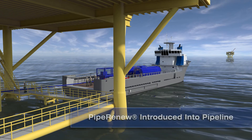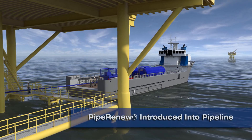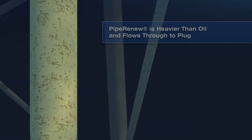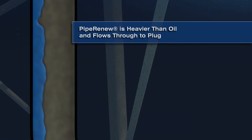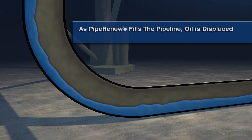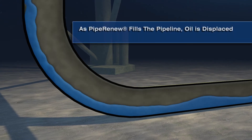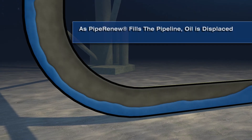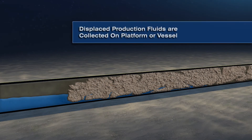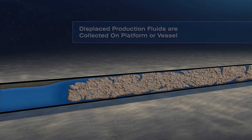Pipe Renew is heavier than any production fluid or solvents that may be present in the pipeline. When the Pipe Renew solution is introduced into the line, the lighter fluids will be displaced and collected. The Pipe Renew solution will migrate down the line to the affected areas. The surface tension of the Pipe Renew solution allows it to penetrate the area between the deposition and pipe wall and through any cracks or crevices in the deposit.